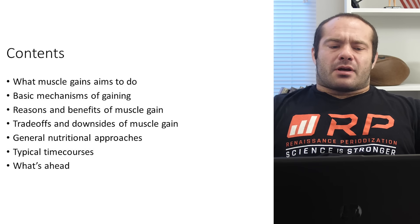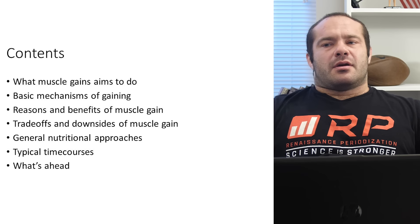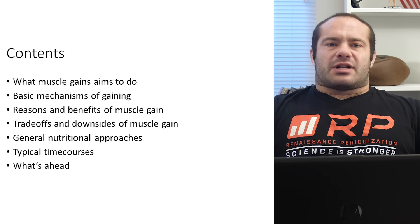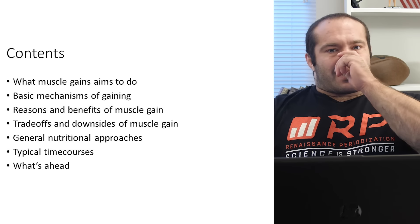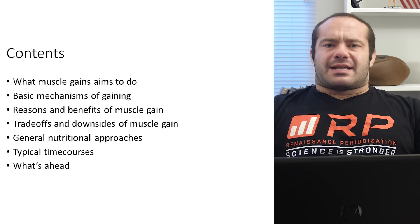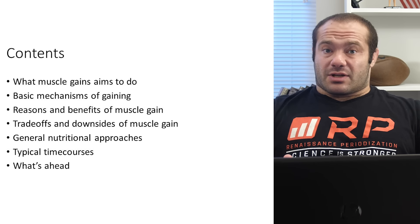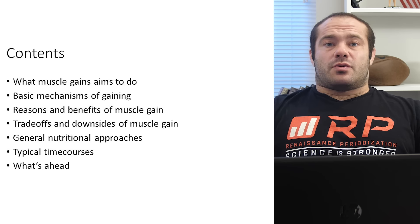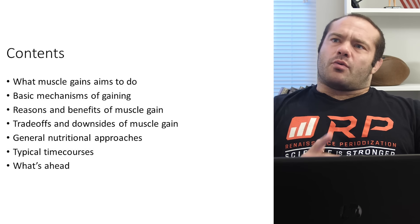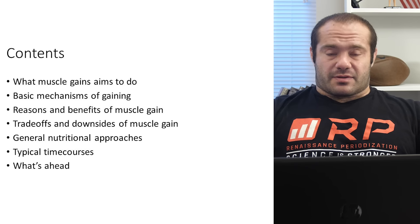We're going to talk about reasons why you would want to gain muscle and the benefits. If you're getting to this course not because you super want to gain muscle yourself, but maybe you coach clients who want to gain muscle — or you're more into staying leaner and more athletic and haven't done dedicated muscle gain nutrition — this could teach you reasons and benefits where you say, 'My clients could really benefit from this, and maybe I could too.'